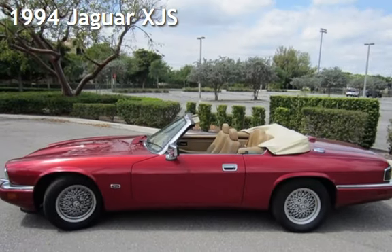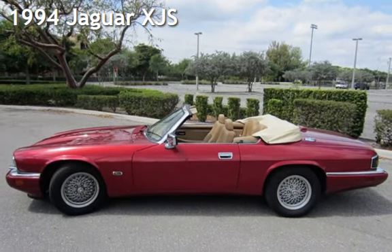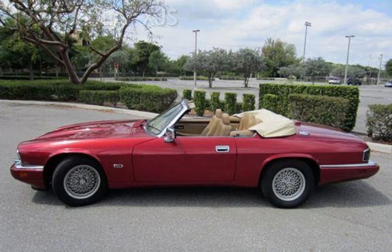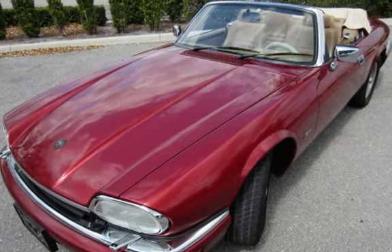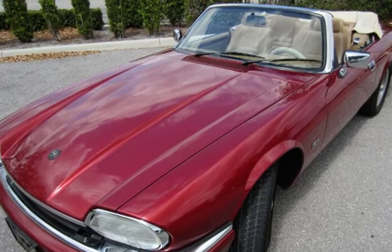Presenting a pre-owned 1994 Jaguar XJS. This two-door convertible has a six-cylinder, 4.0-liter i6 engine, with rear-wheel drive, and an automatic transmission.